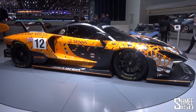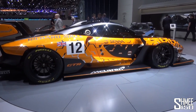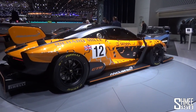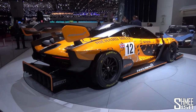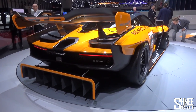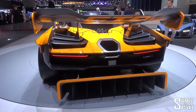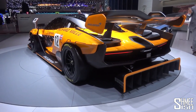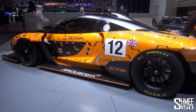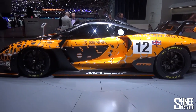75 of them are going to be built, and it's going to be offered first to existing Senna customers. There are 500 of those regular road cars. But get this - the car is one million pounds net of taxes, so 1.2 million in the United Kingdom for a Senna GT-R. It is strictly not legal for the road; it is racetrack only. It will have 825 horsepower from the 4-litre twin-turbocharged V8. That is quite frankly going to be the most magnificent track toy I think that money could ever buy.